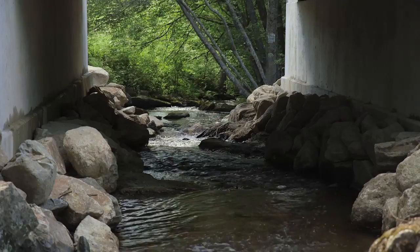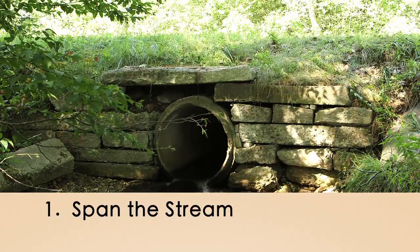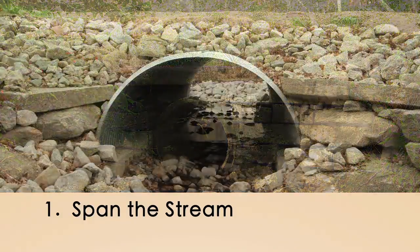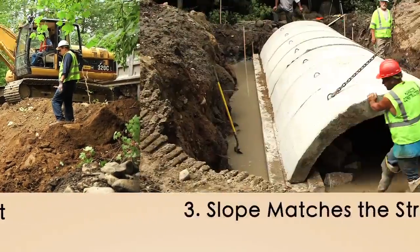When designing road stream crossings, be sure to follow the four StreamSmart rules of thumb. One: span the stream. This means replace undersized crossings that pinch the stream and restrict stream flow with crossings that span the stream. Two: set the elevation right. Pipes should be set below the stream bed.